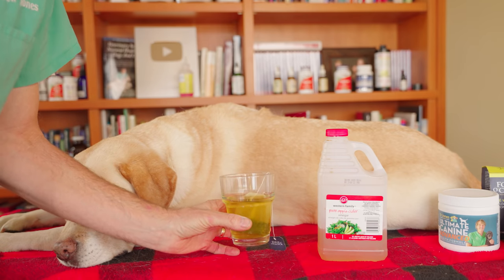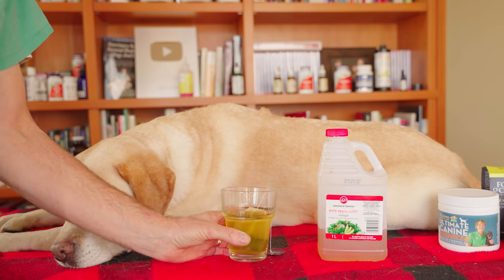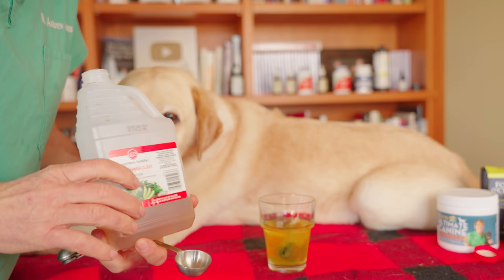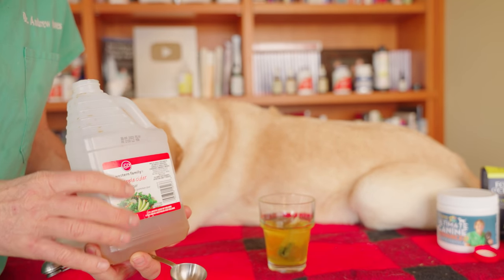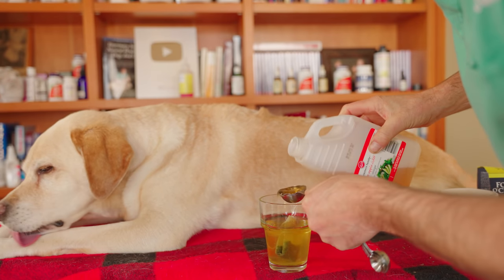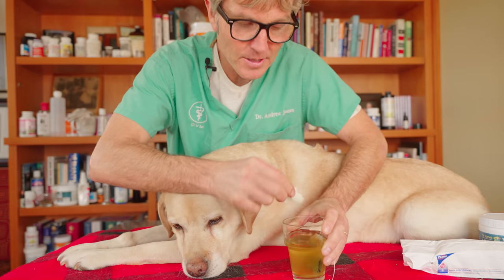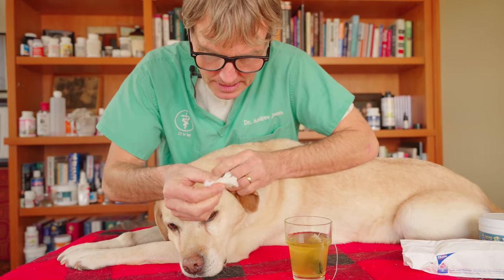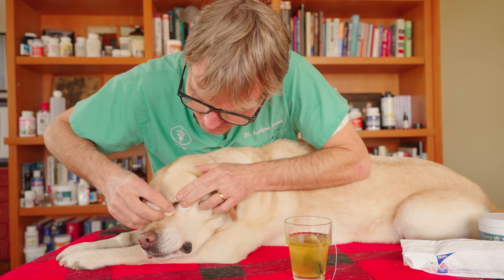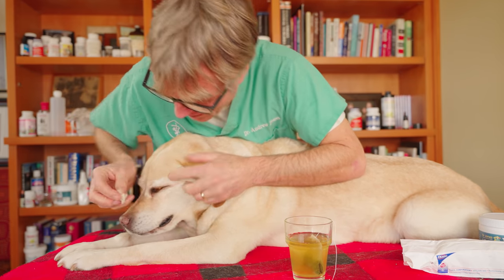We've got one cup here of concentrated green tea — it sat for about 15 to 20 minutes. It's a great natural antibacterial. To our green tea, we're going to be adding two tablespoons of apple cider vinegar, which is a great natural antifungal medication that can help treat the yeast. We're going to dip a cloth into our green tea and apple cider vinegar mixture. Be careful not to get this in the eye — just wipe the lower part of the eye.